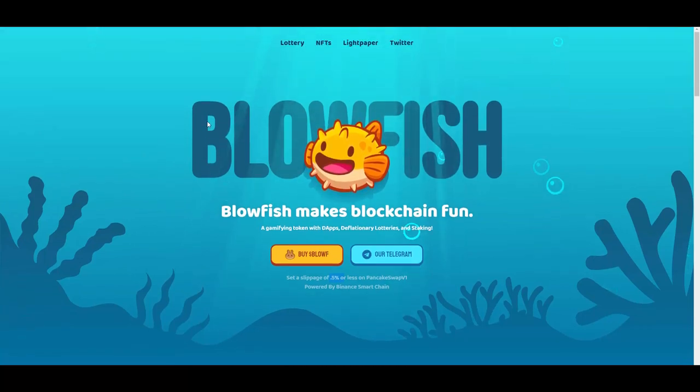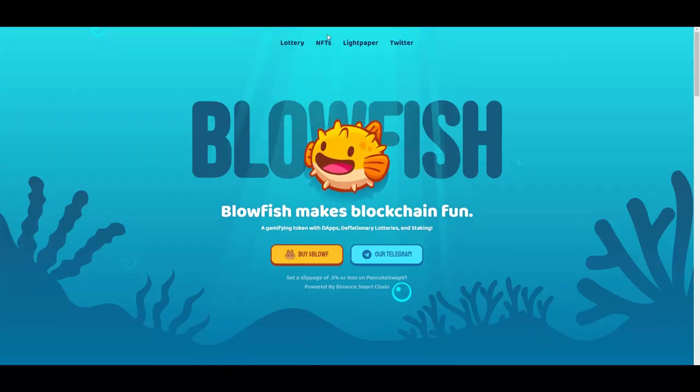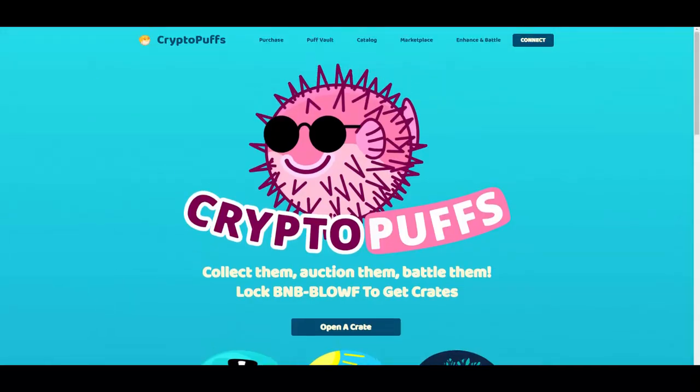Blowfish makes blockchain fun by gamifying the token with DApps, devolutionary lotteries, and staking. First, we have Millionaire Makers — a lottery as a service running on the BSC blockchain. Then we have Crypto Puffs: collect NFTs born from loot crates that are gained by staking Blowfish to BNB. If you click on NFTs it takes you to cryptopuffs.app, which is looking really cool.